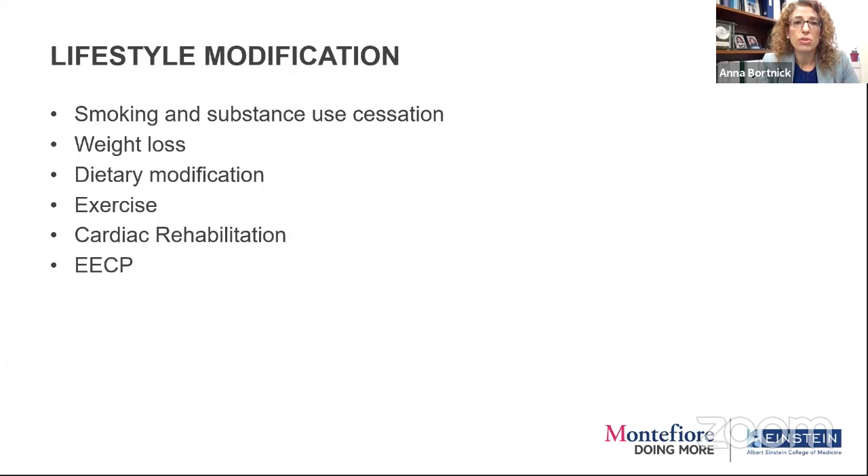We need a background of lifestyle modification. Some of these are underused — we've seen poor uptake of cardiac rehab, with high co-pays meaning patients can't get there even if it's approved. EECP, a non-invasive blood pressure cuff stimulation that improves exercise tolerance and decreases chest pain, is very hard to find a center for and not available to everyone.